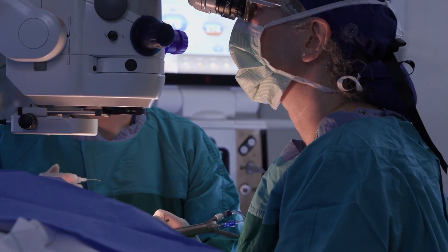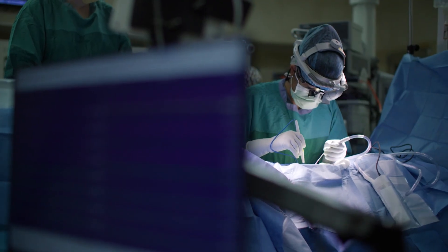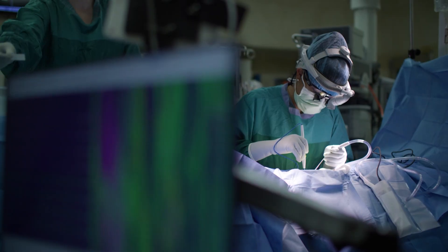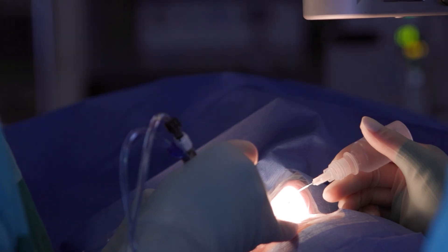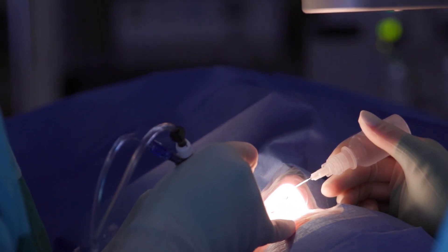Allowing surgeons to operate at much smaller scales without causing surrounding injury improves the recovery of patients and also allows us to perform more delicate and more precise surgeries. Think of removing tumors without removing healthy tissue surrounding them, or think of transplanting limbs or other important parts of the body that have very small vessels and nerves that must be connected correctly to have good graft function.